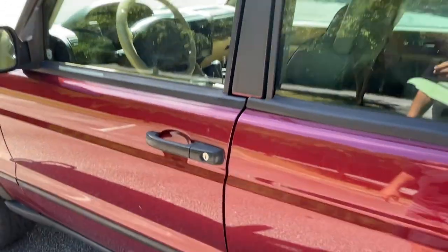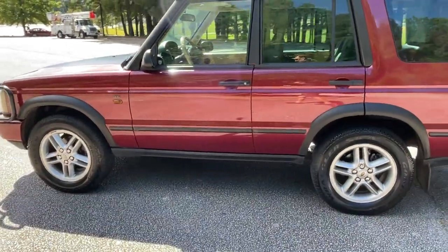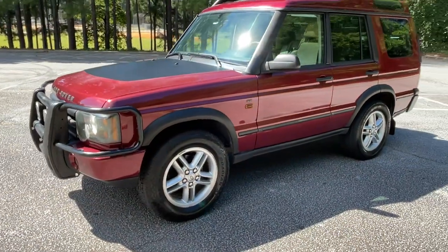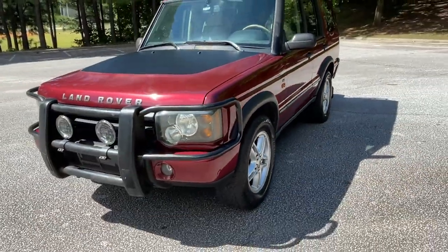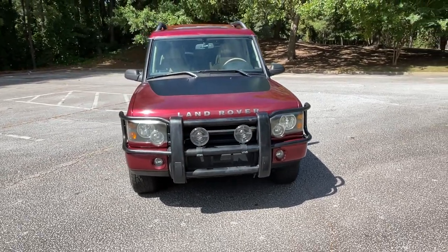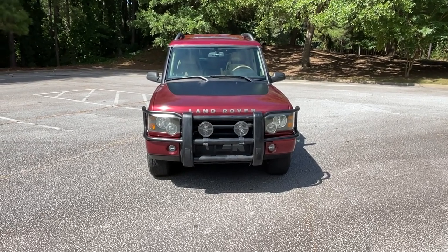This is certainly a truck you could enjoy for many years. With the recently remanufactured engine, there's no reason you couldn't get another 124,000 miles out of it without much problem. If you like it, please give us a call at 404-281-6468. Again, I'm Jay at 404-281-6468 — look forward to hearing from you. Thank you.